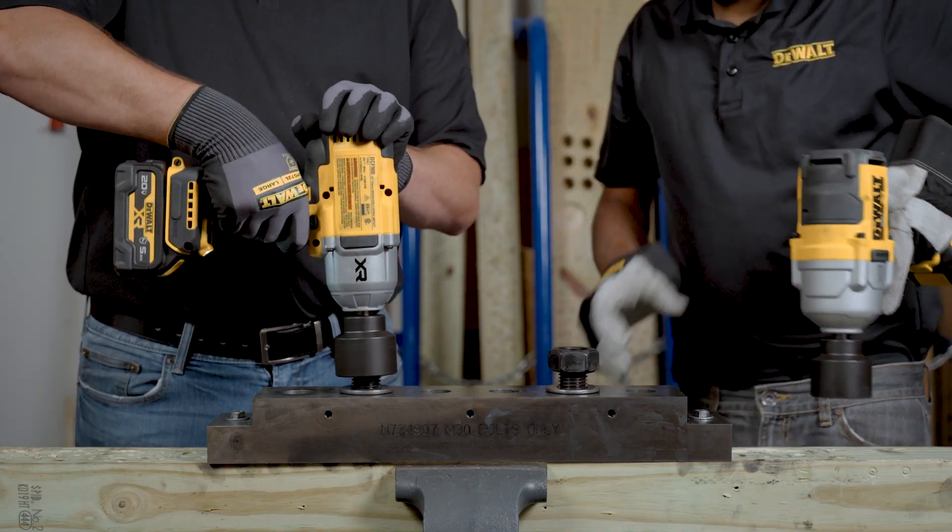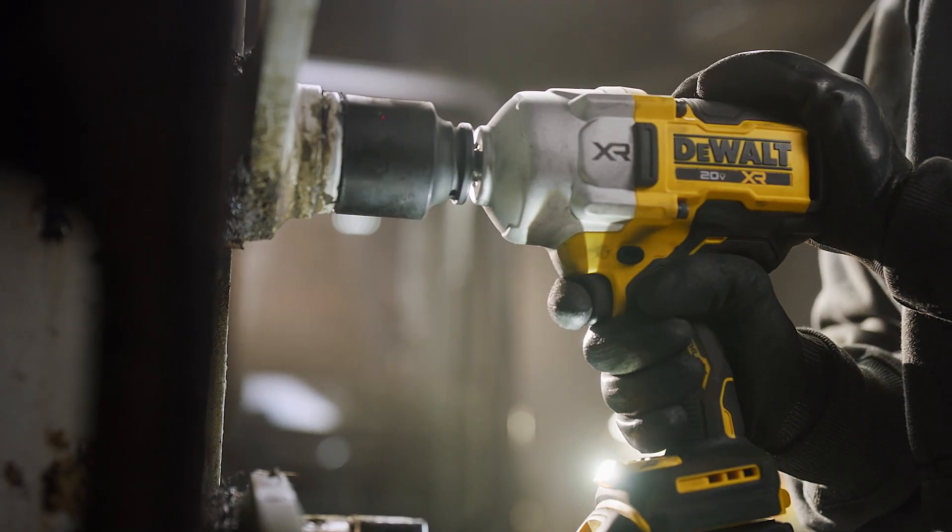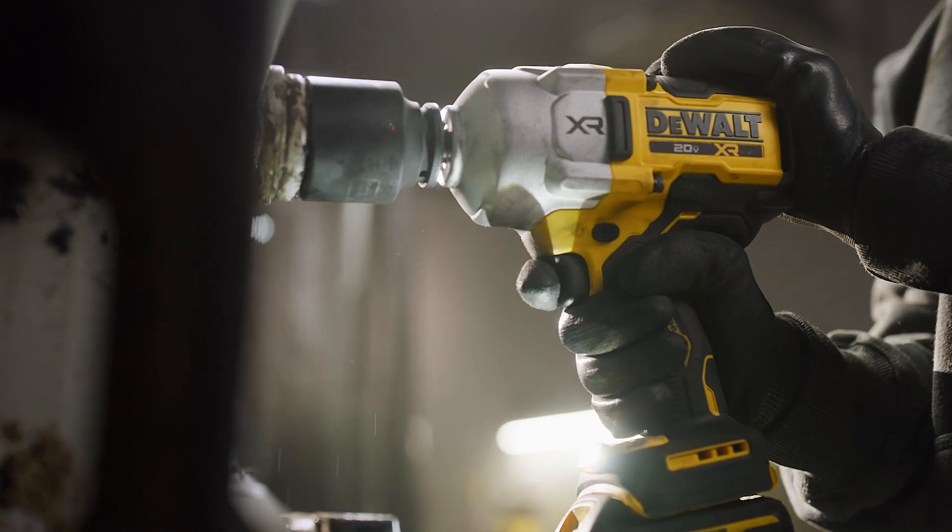This is important because as bolt size increases and fasteners get more stubborn with galling and seizing, the additional inertia increases the ability for the DCF961 to achieve the needed torque. Another key aspect of the DCF961 compared to the DCF900 and other DeWalt impact wrenches is its advanced software and technology.